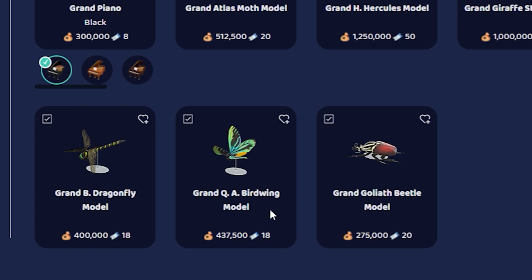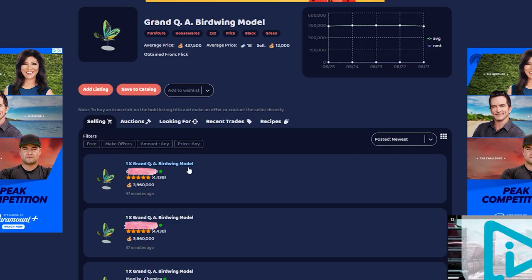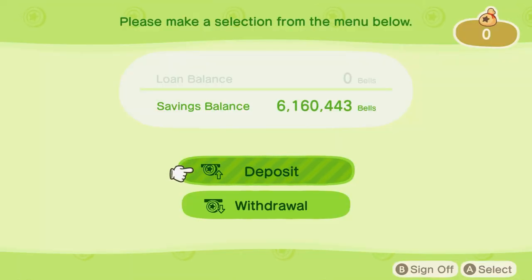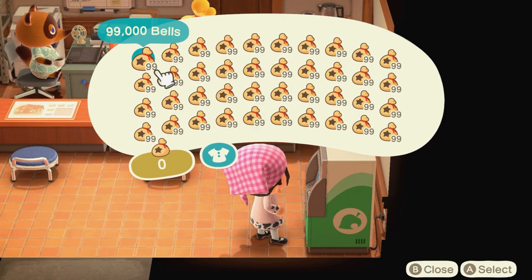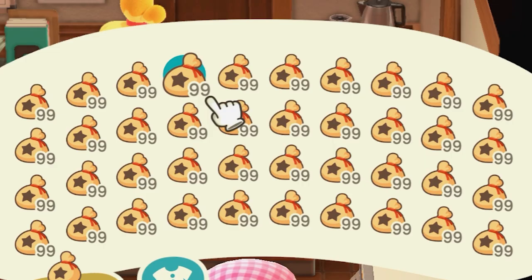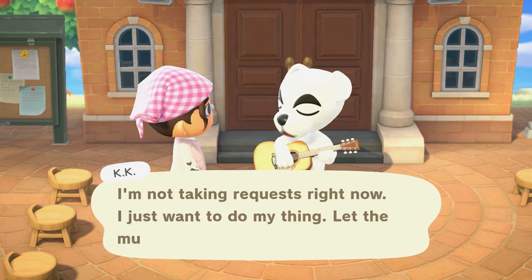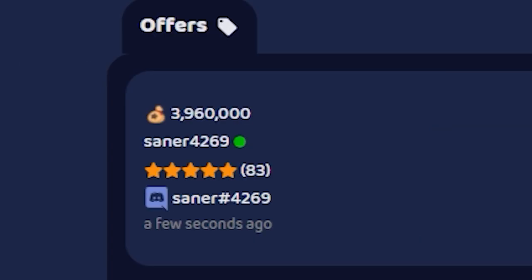There's a grand Queen Alexandra's Birdwing model listed — like a giant butterfly model. I'm tempted to offer three million bells. Having this as a centerpiece somewhere on the island would be such a vibe. Let me check the bank — I have 6,160,000 bells, so three million would be just over half. That's a little ridiculous for one item, but I'm doing it. I put in the offer. What if they say no? What if they think it's too low?